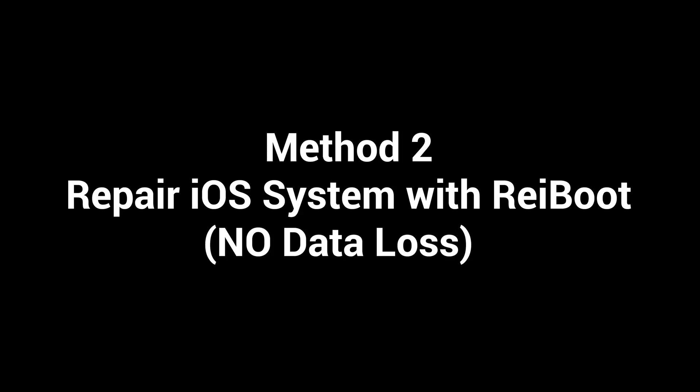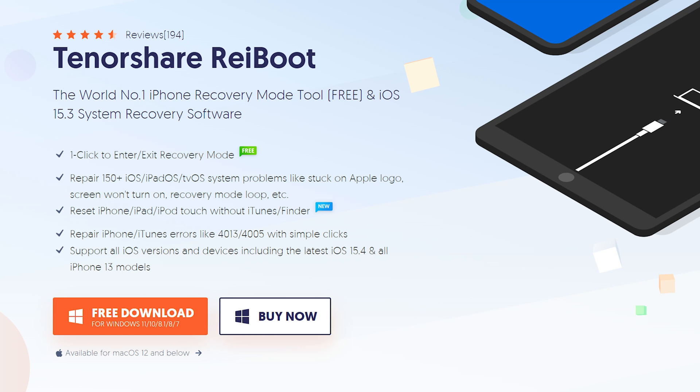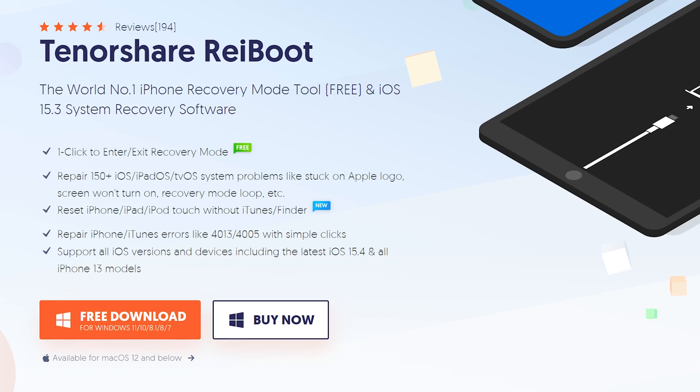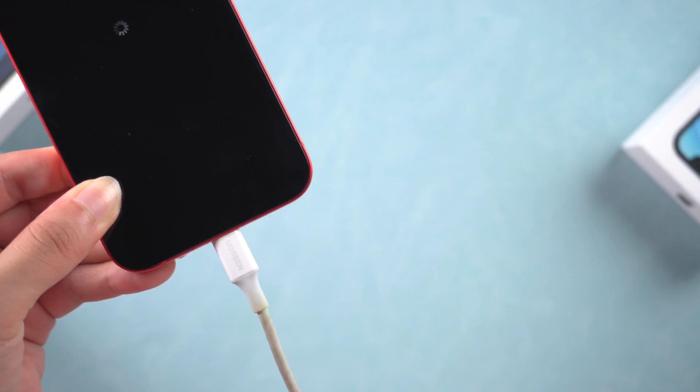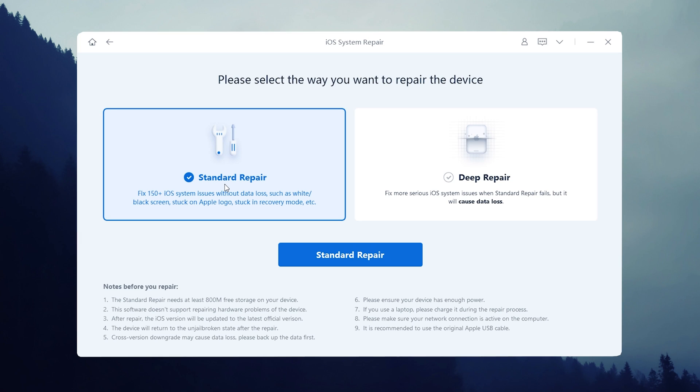Method 2: Repair iOS system with Rayboot — no data loss. I've put the download link below if you're interested. Download Rayboot and launch it. Make sure your device is connected to your computer. Click the green start button on the home page. Most of you will want to keep your data, so choose standard repair.